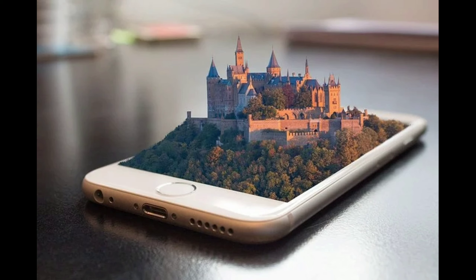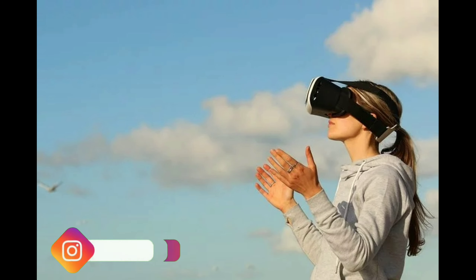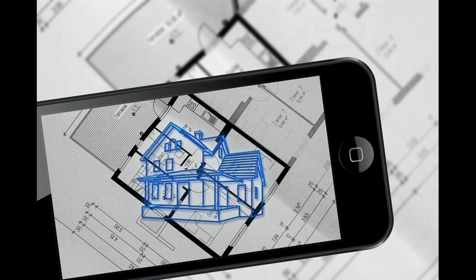Augmented reality is the ability to visualize the real world through a camera lens. It's something that's bound to open many new opportunities for the construction industry even though it'll come with a cost. For those companies who can afford to start using it now, it'll revolutionize how they project and build things.